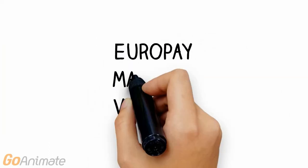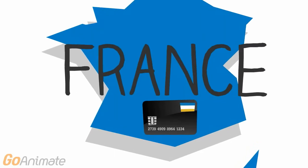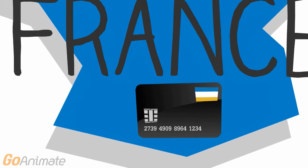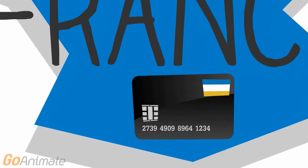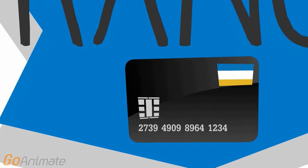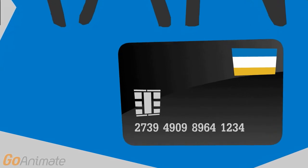Let's start with EMV. That stands for Europay MasterCard Visa. This technology standard was introduced in France in the 1990s. It is also known as chip card technology because it uses a microchip to dynamically authenticate each transaction, which makes it harder to copy and increases overall credit card security.